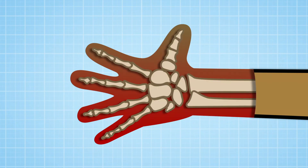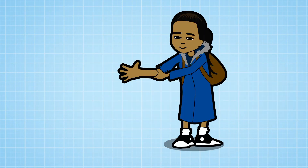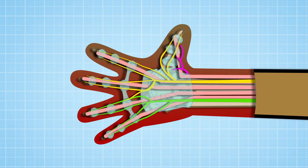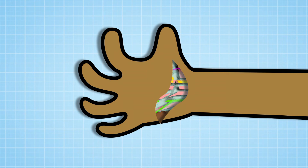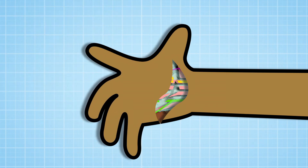Your hand has 27 bones in it, as well as ligaments that hold everything together. Then there are nerves that give us feelings and tendons that allow the hand to move. Some tendons and nerves are very close to the surface of the skin, and a deep cut can easily damage them — you can lose feeling or not be able to move your hand at all, which is why a bad cut often needs surgery to fix it.